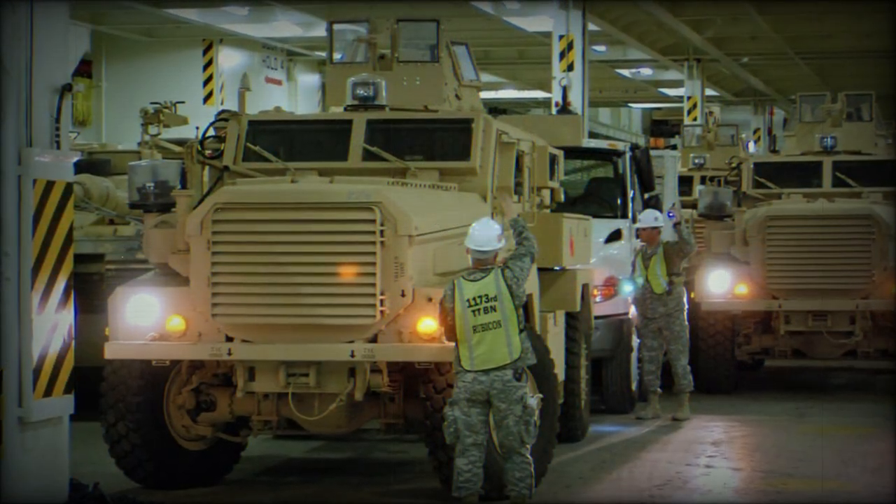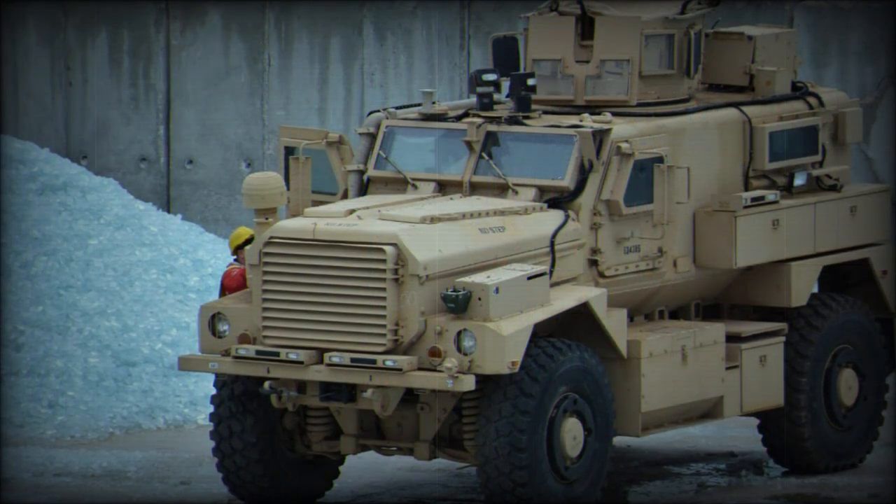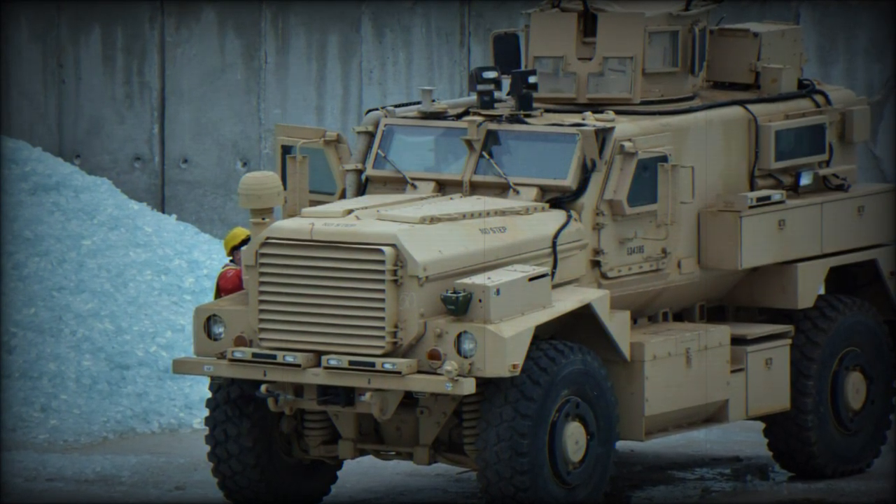The Timberwolf is a version specially designed to meet the Canadian Army's requirement for a wheeled protected reconnaissance, surveillance, command and control vehicle.